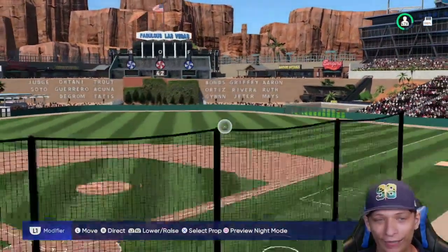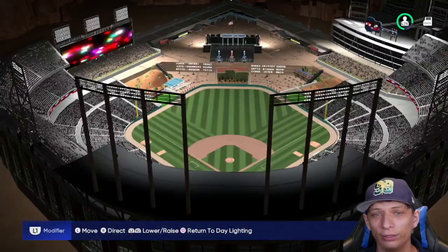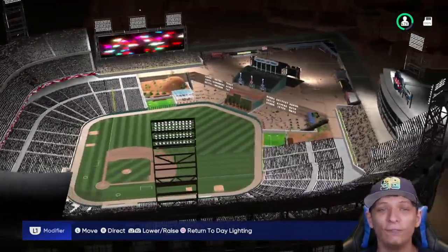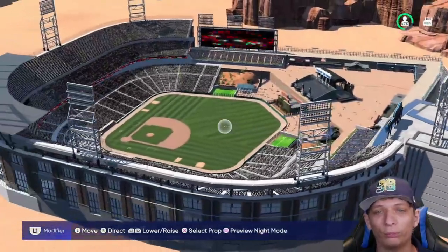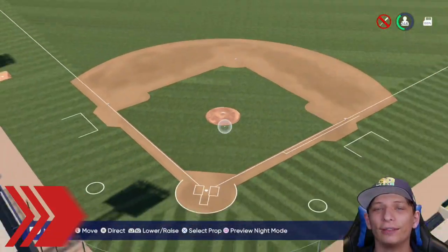Now we're going to take a look at it at night and see how they did with the lighting. Just like the stadium itself, I think they did a fantastic job with the lighting. Overall this is really really nice - great job on the stadium.